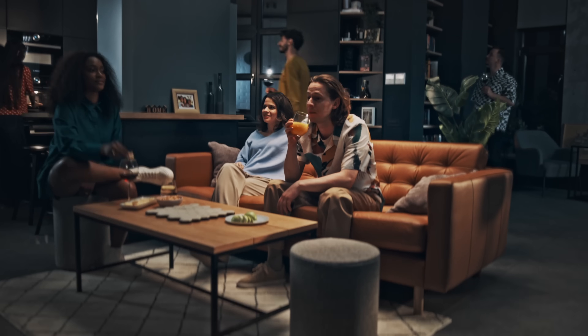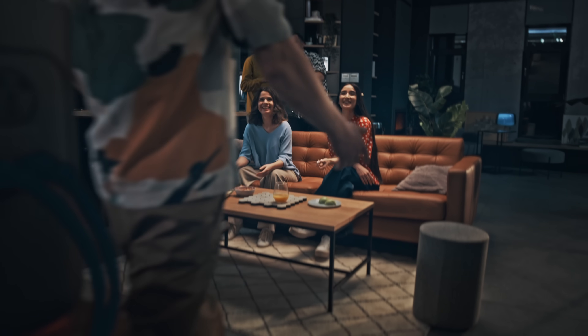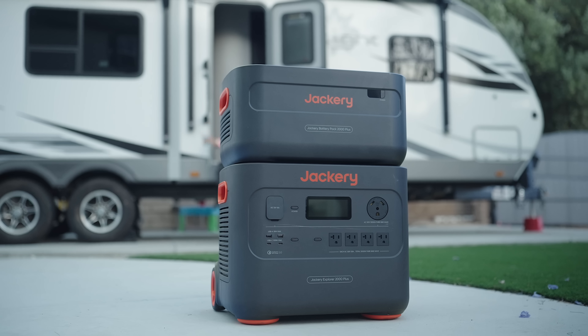When you get to this size, two main use cases come to mind. The first is home backup. Hopefully it's a rare occurrence for power to go out, but it happens — especially if you live somewhere with bad weather or a bad grid like Southern California. When mother nature strikes, power is usually the first thing to go. With the 2000 Plus, you can continue normal life or at the very least power the essentials: refrigerator, heater, portable AC, oven or microwave — all powered for hours, hopefully until your power comes back.